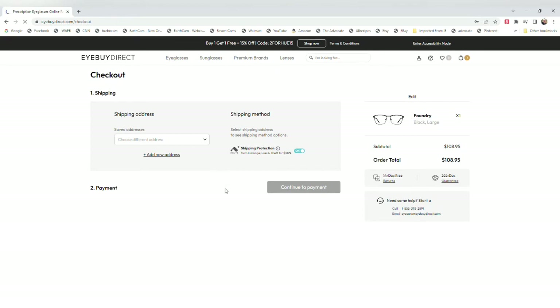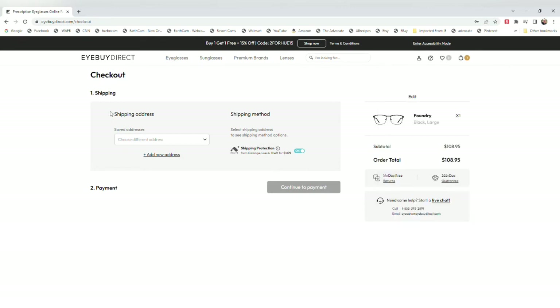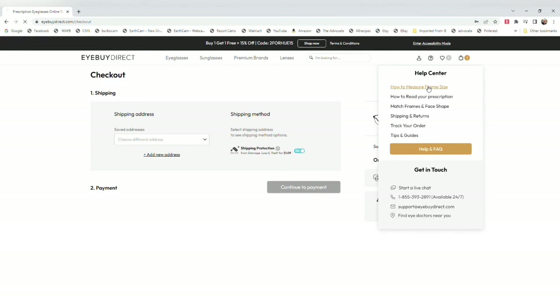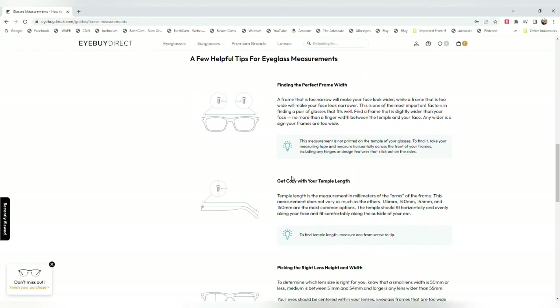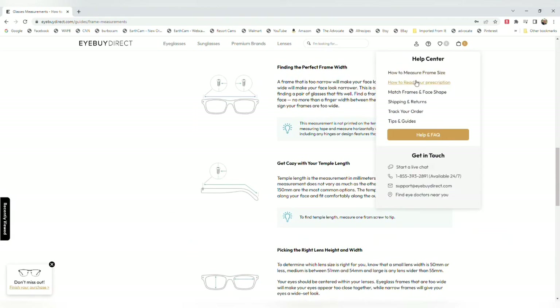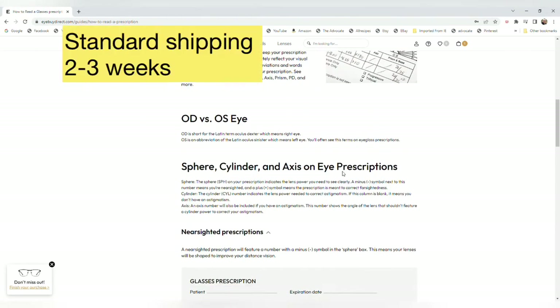Basically it's just like ordering anything else online. Keep in mind they have a 14-day return policy. You can go to the help center if you need help measuring frames or tracking your orders. Call them — they were delightful on the phone, the customer support was amazing. The help center will tell you how to measure your current glasses; the glasses have numbers on the side that give you the bridge length, the arms, everything. It is so easy to do. If you have any questions about your prescription, you can call your optometrist or call these guys.